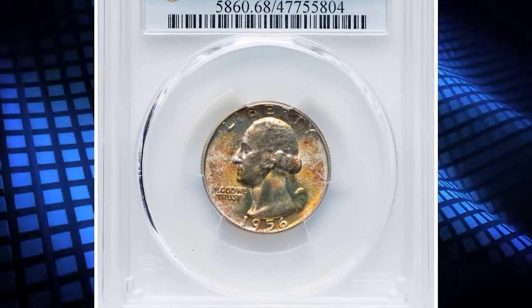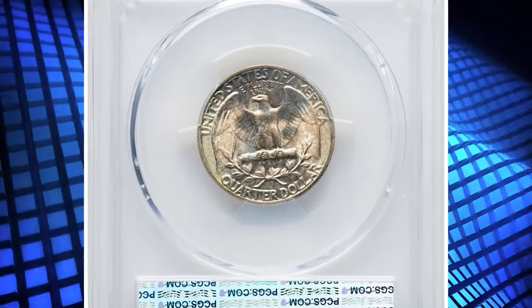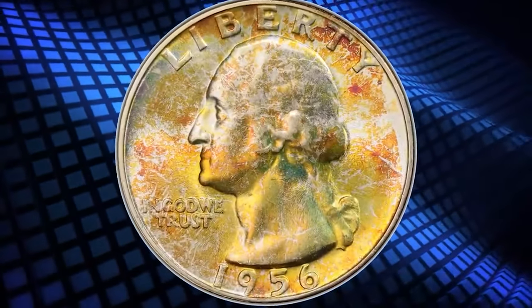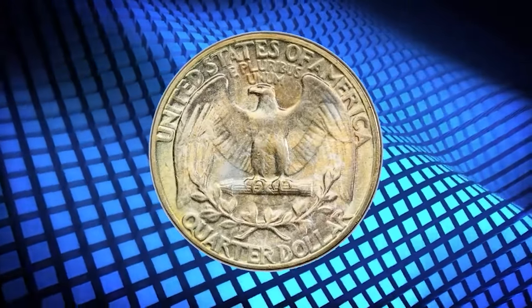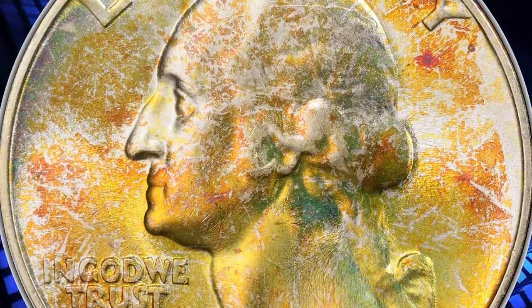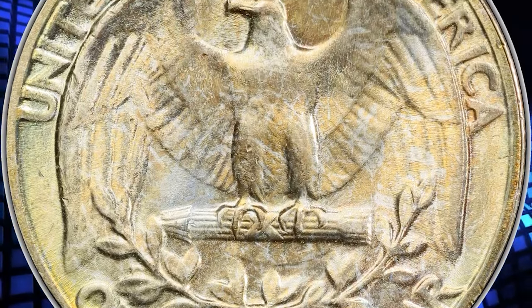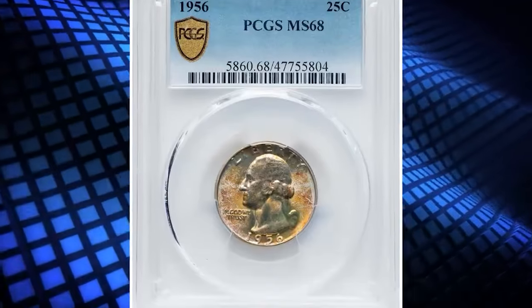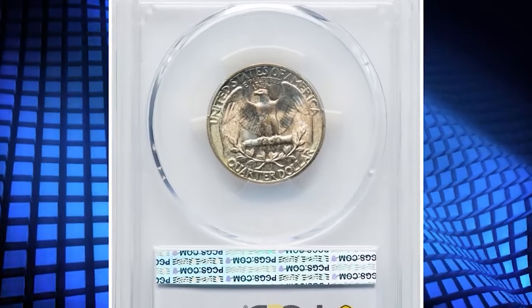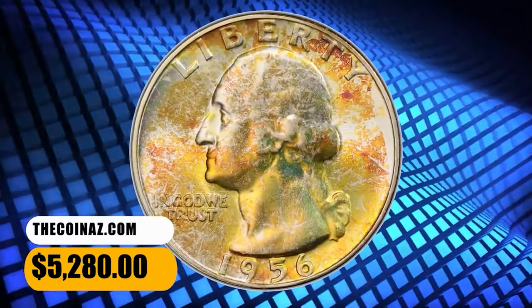Number 5: 1956 Washington Quarter, graded as MS68 by PCGS. According to Heritage Auctions, from a mintage of more than 44 million pieces, the 1956 Washington Quarter is readily available in high grade, but the issue becomes scarce at the MS67 grade level, and finer coins are virtually unobtainable. PCGS has graded only three coins in MS68 with none finer, while NGC has graded five examples in MS68, also with none finer. This spectacular MS68 specimen exhibits sharply detailed design elements and impeccably preserved surfaces, with vibrant mint luster and attractive highlights of lime green toning. This specimen was sold for $5,280.